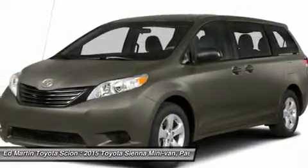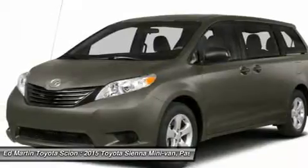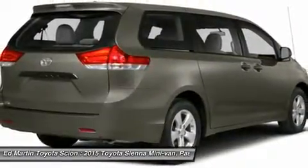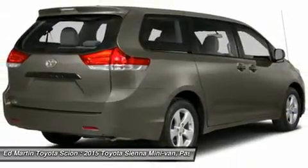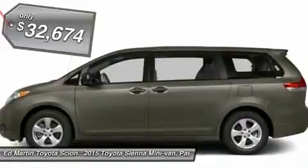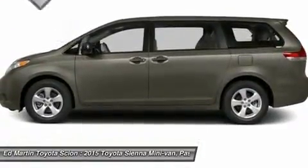Add a refined and fuel-efficient V6 engine, a smooth ride, and upscale interior accommodations to the mix, and it's easy to see that Sienna is built with the whole family in mind and is priced below $35,000. Come see the car for yourself.